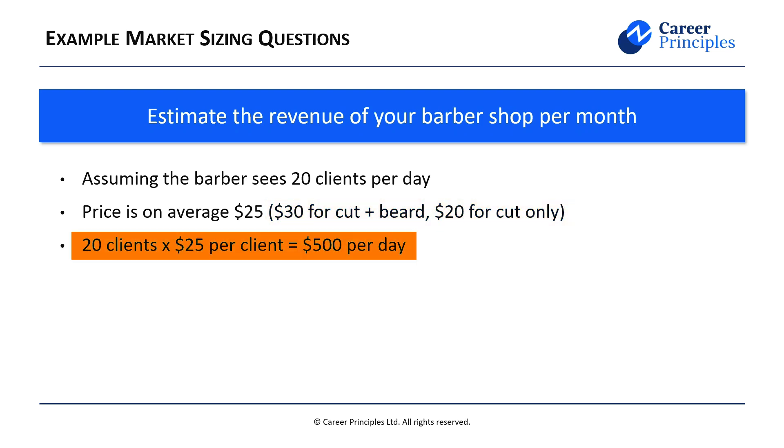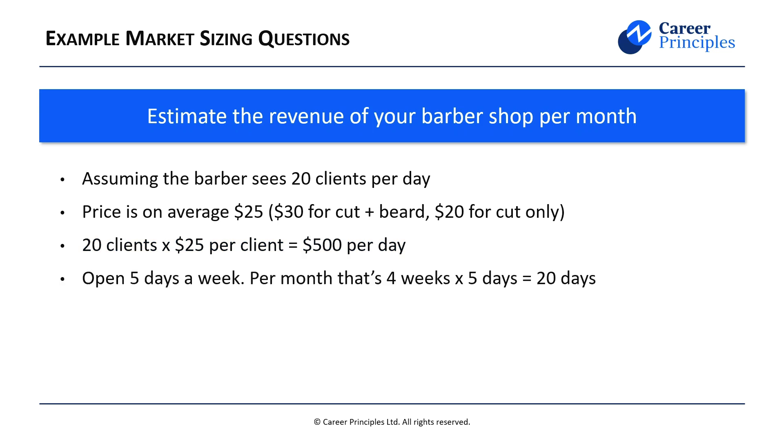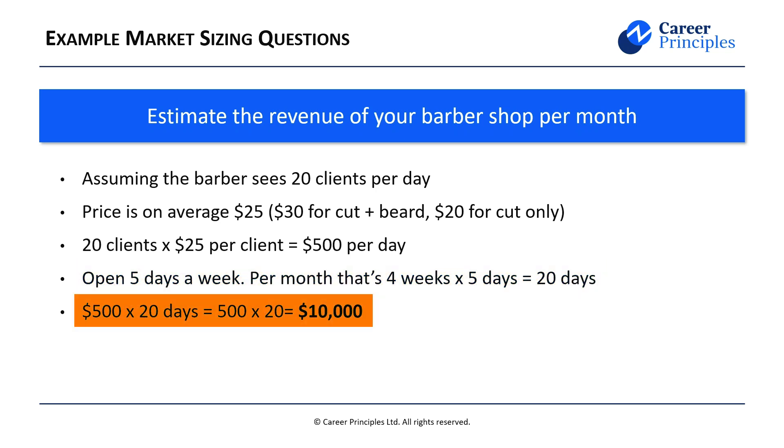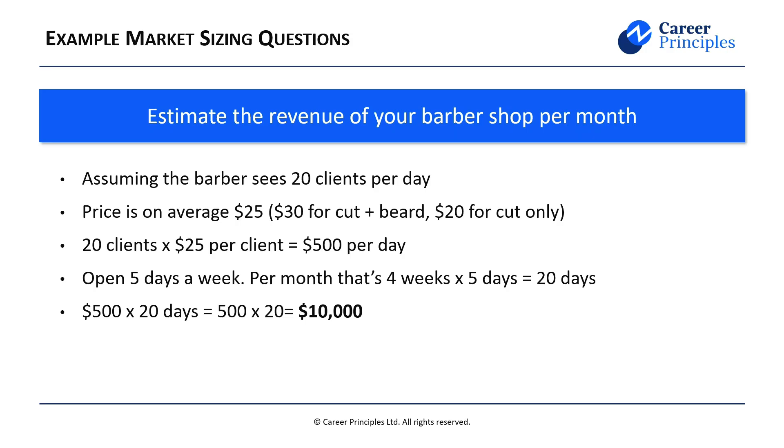To calculate revenue per day: 20 clients times $25 per client equals $500. Since the question asks per month, we need to scale this. Assuming the barbershop is open five days a week and four weeks per month, that's 20 working days. So $500 multiplied by 20 equals $10,000. Just like the previous market sizing question, we kept it simple with straightforward assumptions, which leads to a very clean answer.